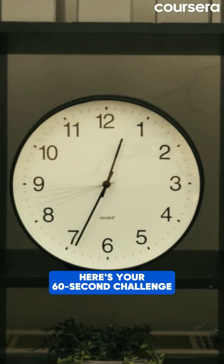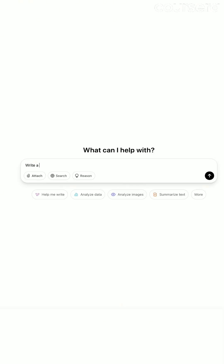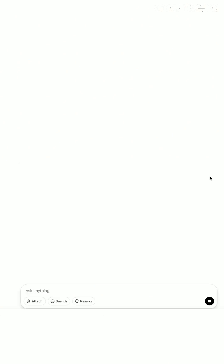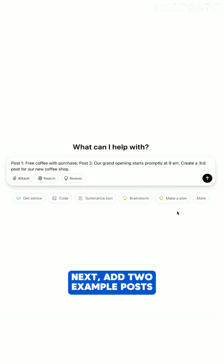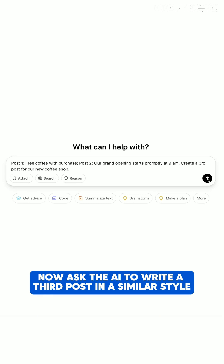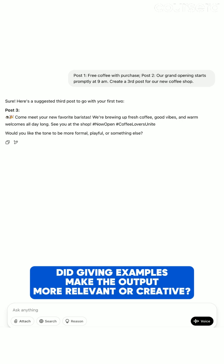Now here's your 60-second challenge. Start with this prompt: 'Write a social media post announcing a new coffee shop.' First, try it with no examples and see what the AI gives you. Next, add two example posts — one formal and one playful — then ask the AI to write a third post in a similar style. Compare the results. Did giving examples make the output more relevant or creative?